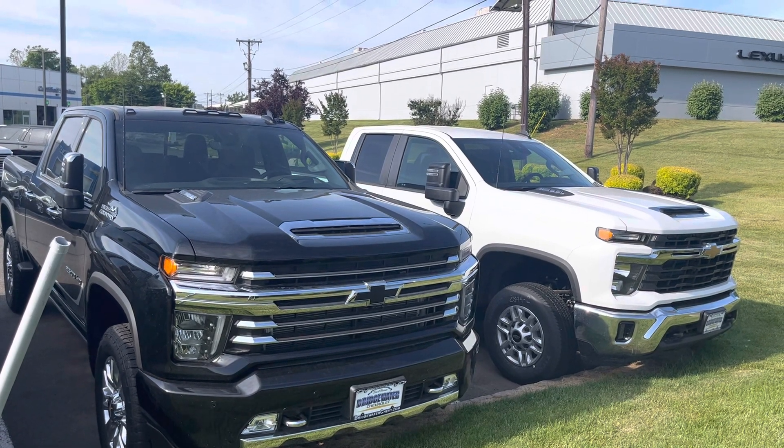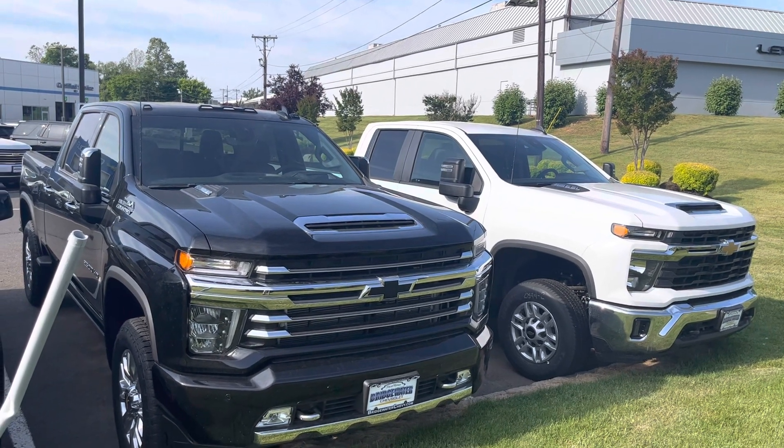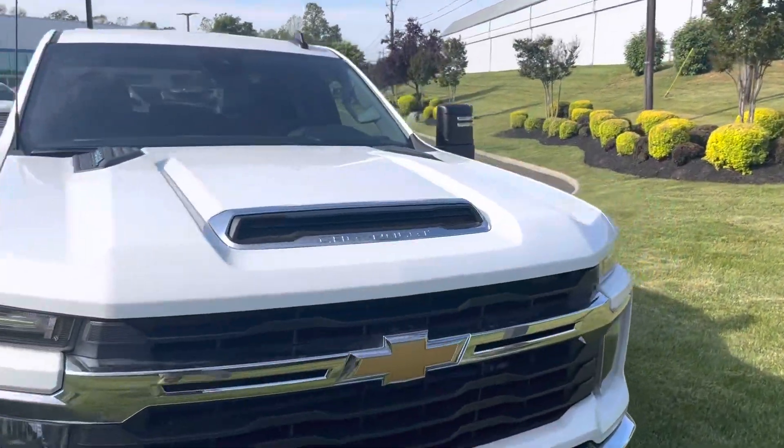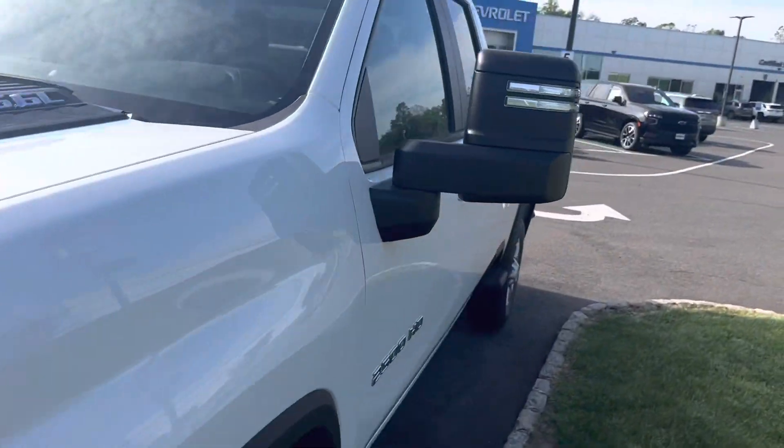In these new 2023 and 2024 models, we're starting to see some newer features — some things we haven't seen before — even on the base model, entry-level Silverado.